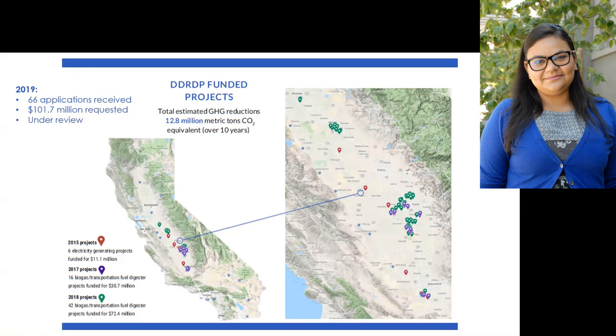In this next slide, I have a map of California showing where all of our funded projects are. Currently they're in the Central Valley area. In 2015, we started by funding six projects. In 2017, we were able to fund 16 projects because we had received more funds. The first year we had about $11 to $12 million to distribute. In 2017, we received $50 million, which also included the alternative manure management program. In 2018, we had $99 million, with which we funded 42 digester projects, plus more alternative projects.